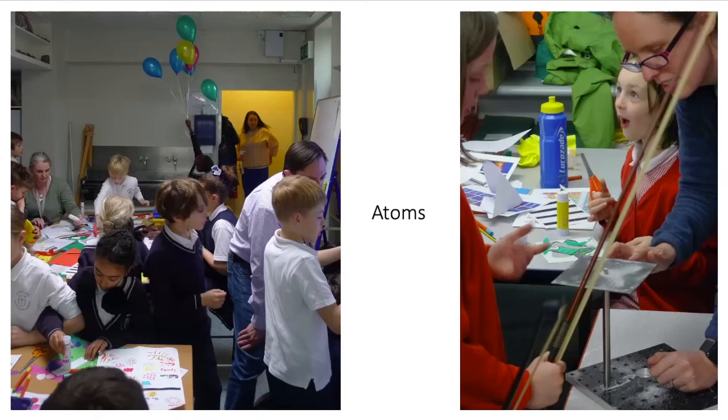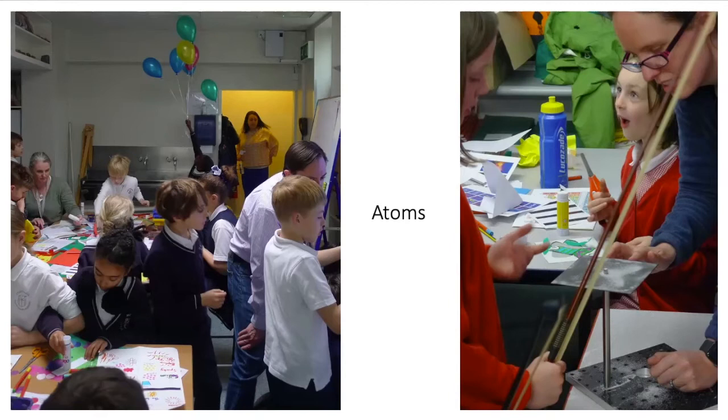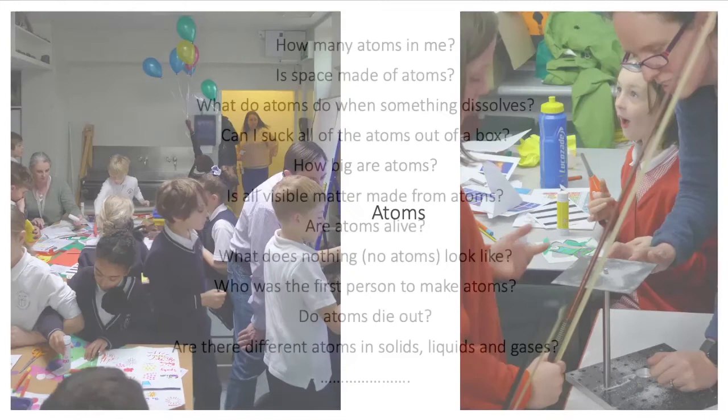To develop the programme, we had the help and encouragement of a small number of teachers in London who coached us and let us experiment with their children. We begin every atom day by capturing the children's questions, which helps us gauge where they are with their thinking and gives us a benchmark. At the end of the day we return to these questions, and our aim is that hopefully they will be able to answer most of them themselves.